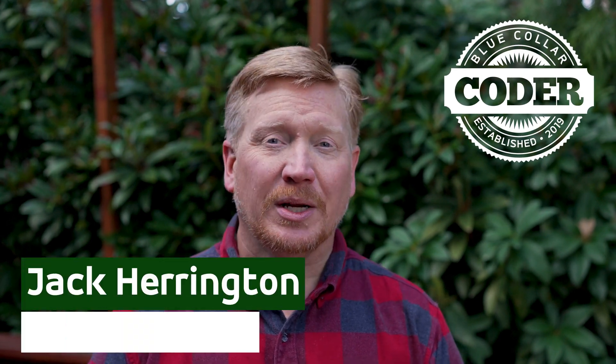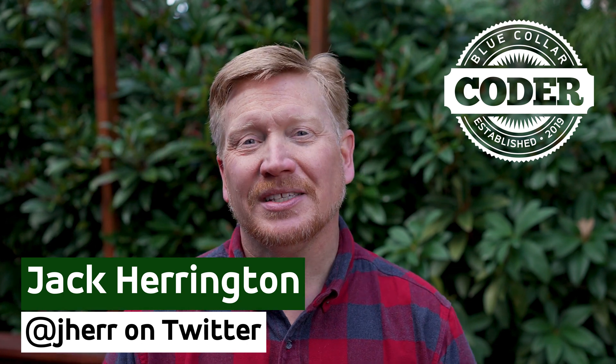I'm Jack Harrington, a principal full stack software engineer. And in this video, I'm going to give you the five technology trends that I'm watching out for in 2022. This is a tradition on this channel — I did it in 2020, in 2021, and here we are in 2022. Let's get after it.